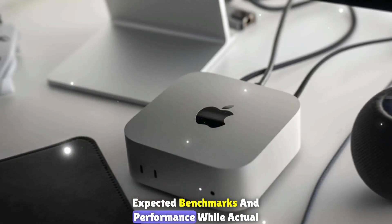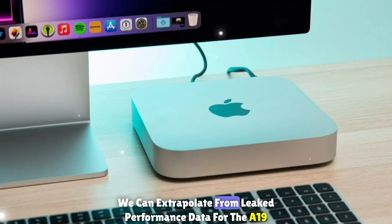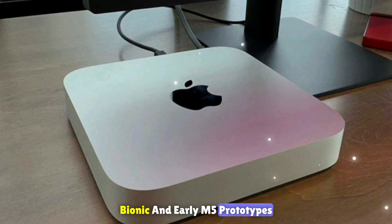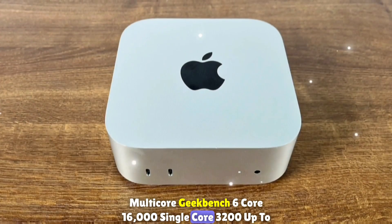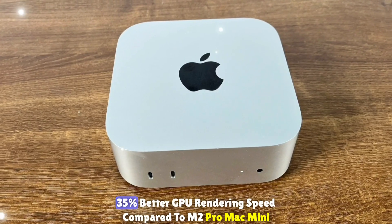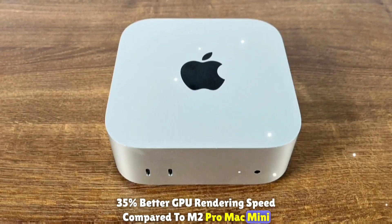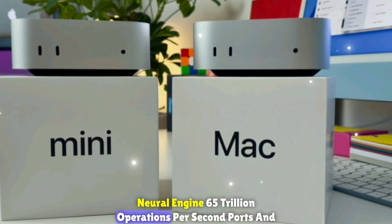While actual benchmarks aren't out yet, we can extrapolate from leaked performance data for the A19 Bionic and early M5 prototypes: multi-core Geekbench 6 score around 16,000, single-core around 3,200, up to 35% better GPU rendering speed compared to the M2 Pro Mac Mini, and a neural engine throughput of approximately 65 trillion operations per second.